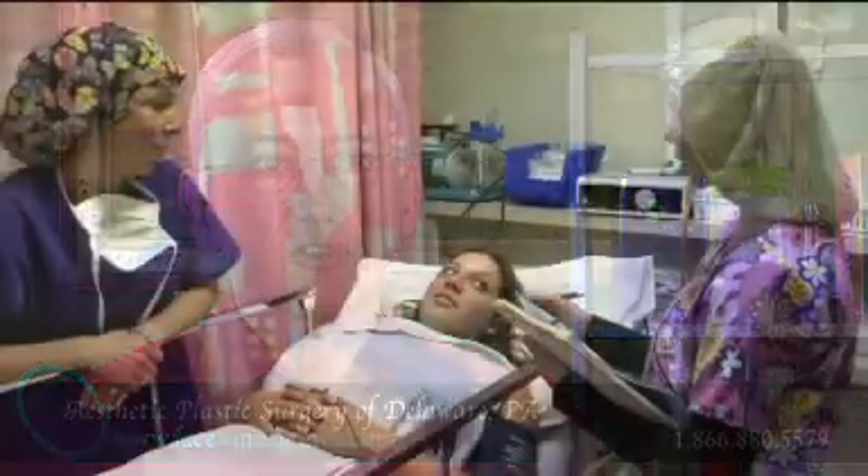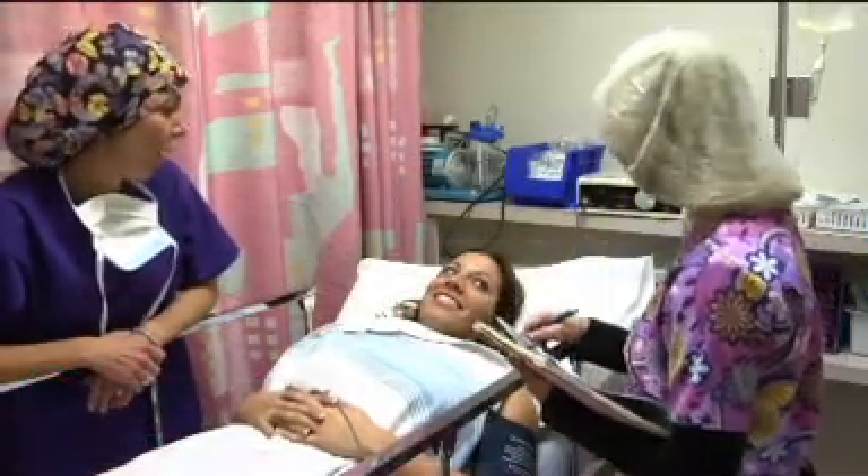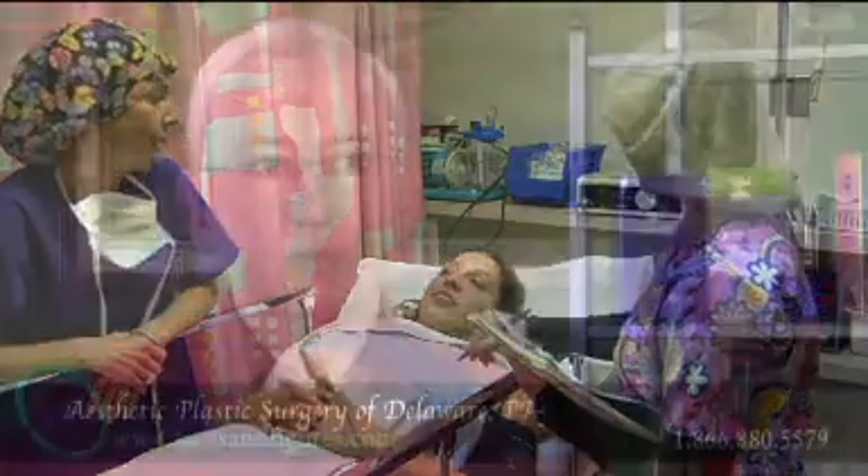All of these operations provide significant improvement in the breast shape and/or size, and are good trade-offs for the problems that bother the patient.